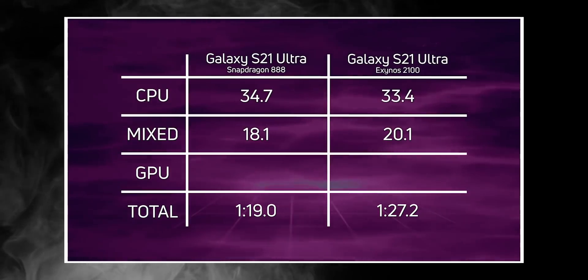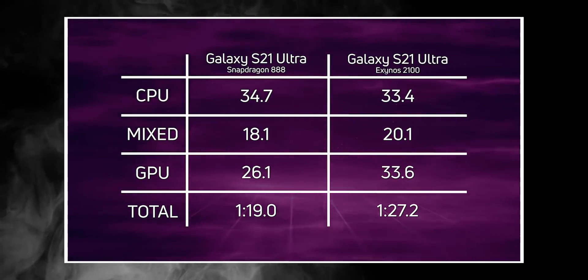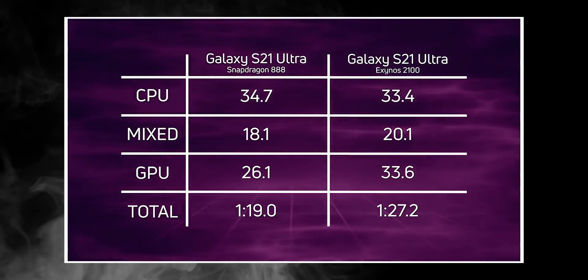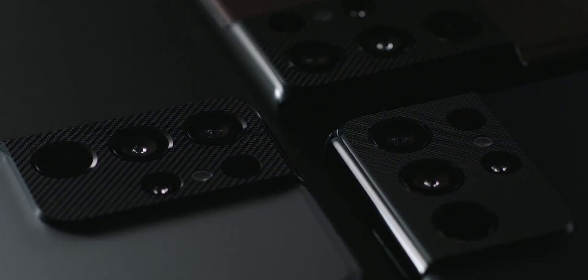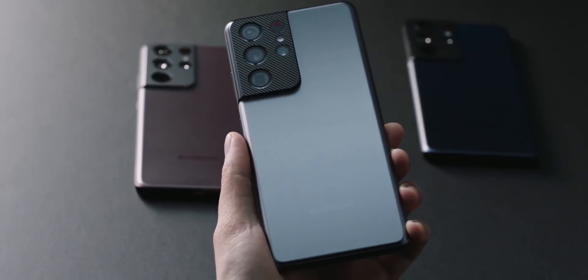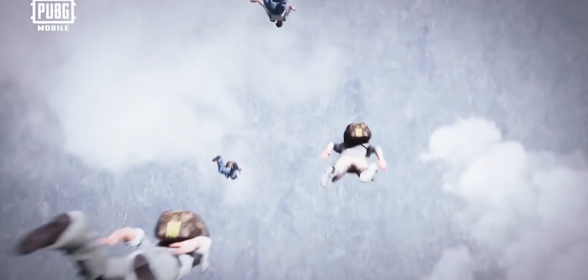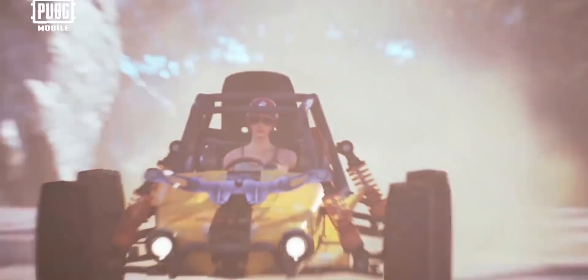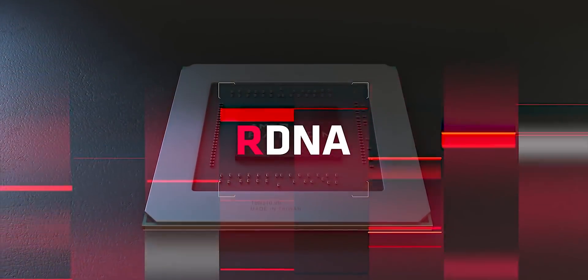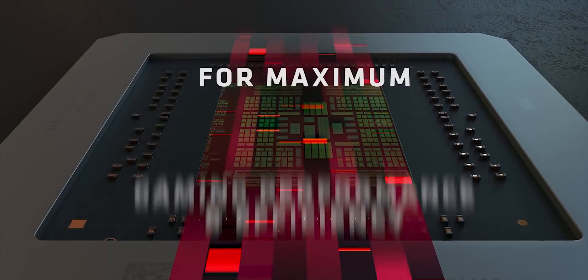Overall, the Exynos 2100 is 8 seconds slower in Gary's speed test. Even though Exynos lost, there's still a positive outcome — it definitely proves that Samsung can go head to head with Qualcomm when it comes to mobile processors. They just need help on the GPU side, and that's where AMD will come in. Samsung confirmed at the Unpacked event that their next flagship will feature a GPU from AMD, and that's when you can expect Exynos to fully exceed Snapdragon in these kinds of tests.